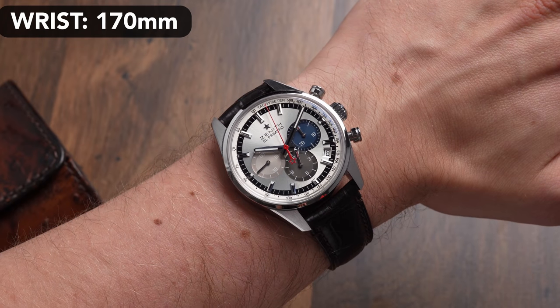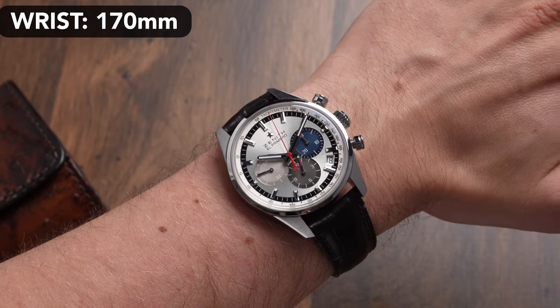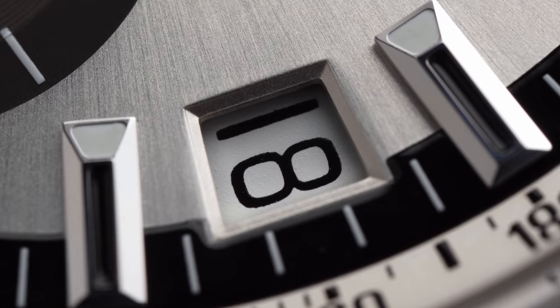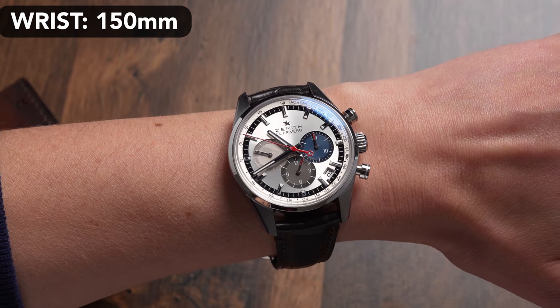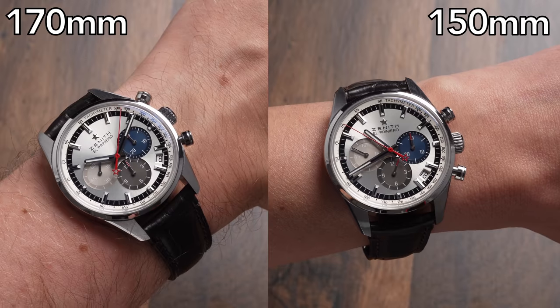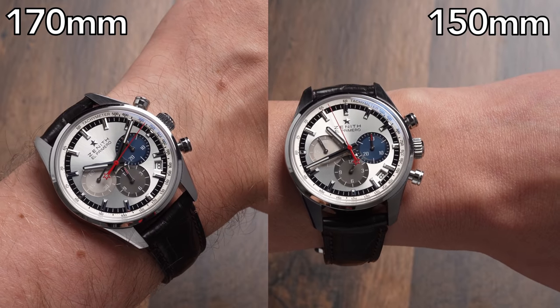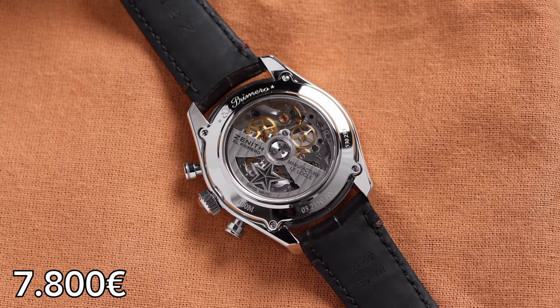Every watch lover immediately recognizes the distinct dial design with its different colored sub-dials, with the exception that the date on this one sits at four o'clock instead of six o'clock. This watch is as classic as it comes with an added bonus of 100 meter water resistance, which makes swimming no problem. It also holds the in-house Zenith El Primero movement and you can get this on a leather strap or steel bracelet starting at around 7,800 euro.